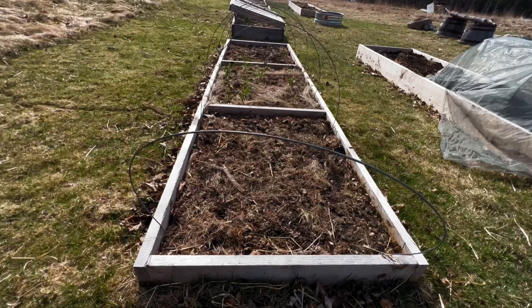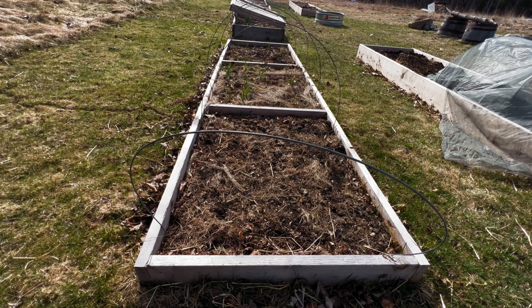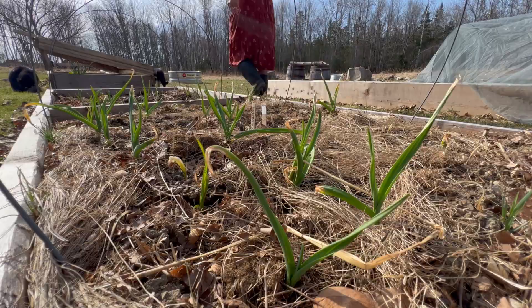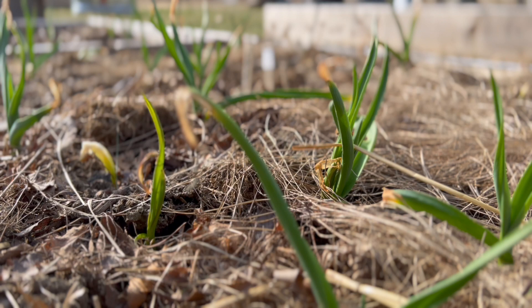In this bed we grew shell beans last year. This year it will be garlic — lots and lots of garlic. We already planted two of the cells last autumn but I'll be planting more this spring. The spring plantings won't be ready this year but will help to provide lots of garlic next summer. The varieties we're growing are Chestnut, Wayne's Red, Elephant Garlic, and some store-bought garlic that I'm experimenting with.